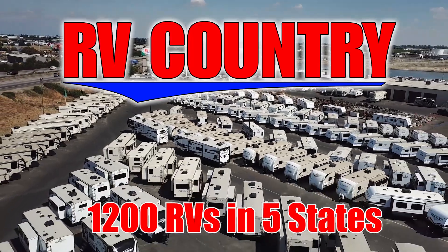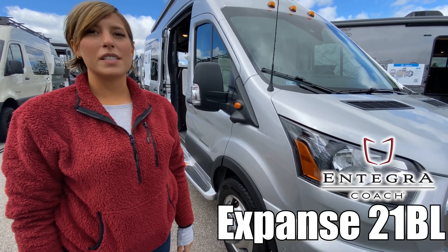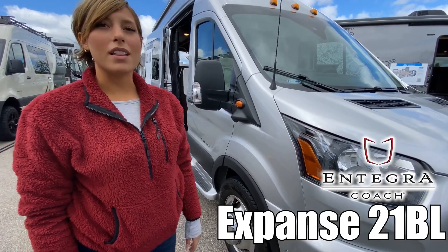Here's another great RV from RV Country. Hi, I'm Mackenzie, and today we're looking at the Expansive by Integra, model number 21BL. Let's go take a look.